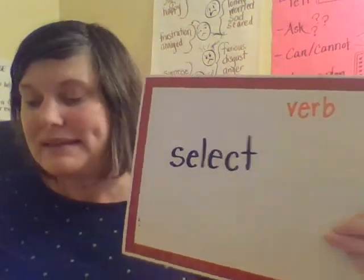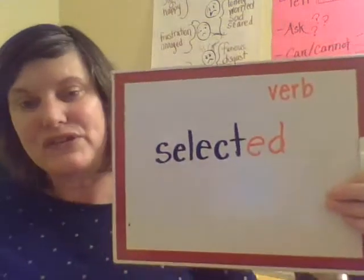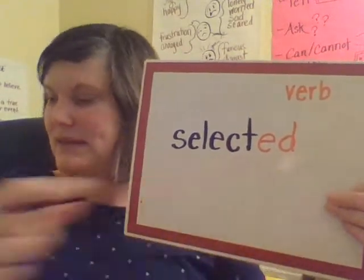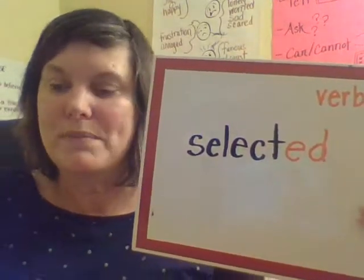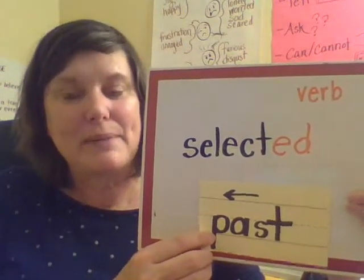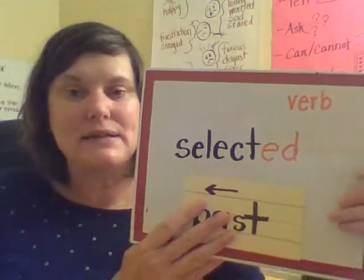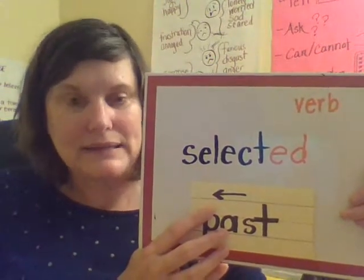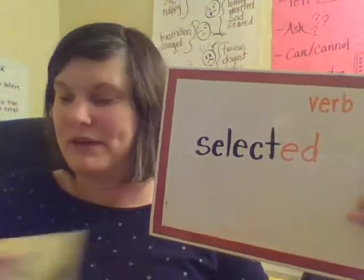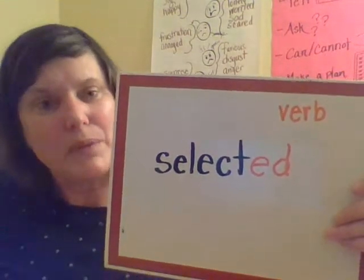Now let's add the past tense suffix to this word. So now it is selected. Remember, -ed is a suffix we add to a base word that means it already happened. So if I selected an apple, I already did it — I could say I selected an apple this morning or I selected an apple yesterday. And so that is still a verb, but one that already happened.